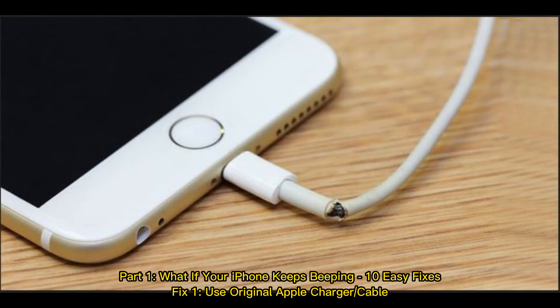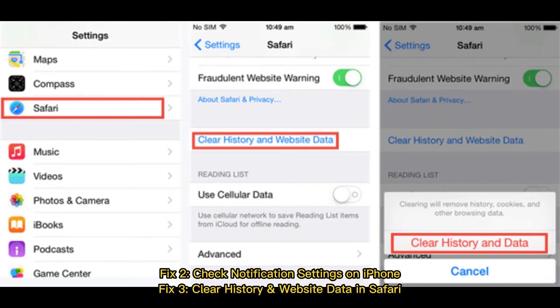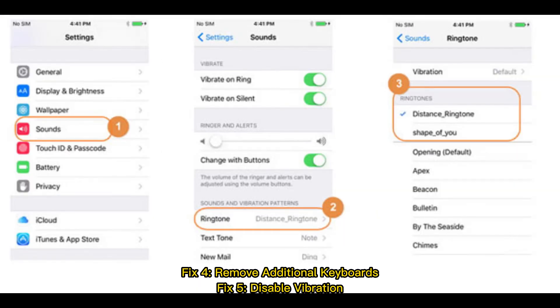Part one: what if your iPhone keeps beeping — 10 easy fixes. Fix one: use original Apple charger or cable. Fix two: check notification settings on iPhone. Fix three: clear history and website data in Safari. Fix four: remove additional keyboards.